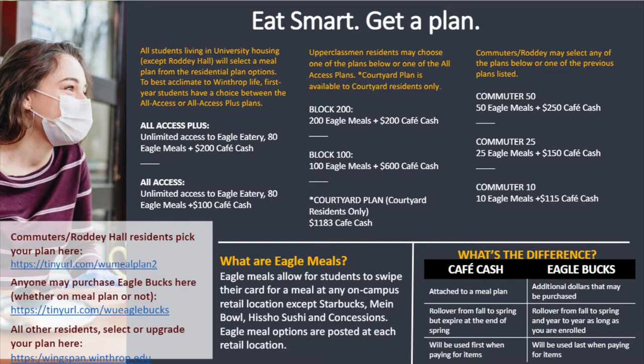If you happen to run out of Cafe Cash, there are no worries at all. Eagle Bucks can be purchased additionally to Cafe Cash. The difference between the two is that Cafe Cash comes with your meal plan and rolls over only from fall to spring. So if you still have Cafe Cash remaining at the end of your spring semester, it will not roll over to the next semester. However, Eagle Bucks can be purchased by anyone whether they're on a meal plan or not, commuter or resident. They are also loaded onto your ID card and they continue to roll over as long as you're enrolled at Winthrop.